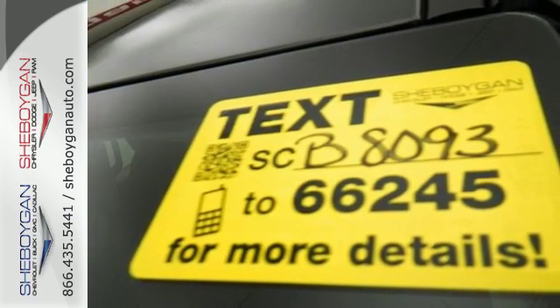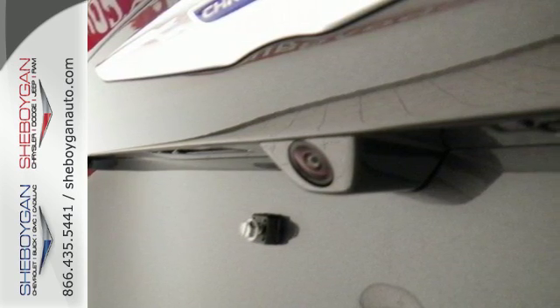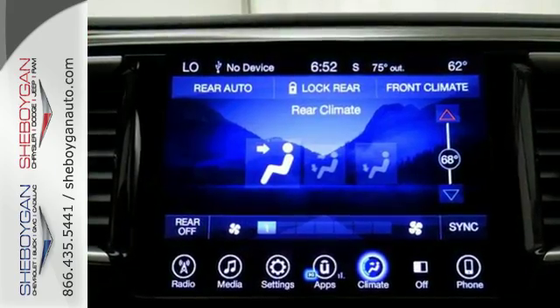This Pacifica supports you with safety features including smart brake, electronic stability control, anti-lock four-wheel disc brakes, and hill start assist.